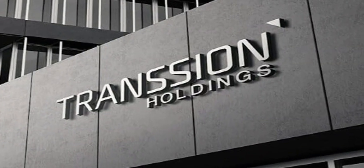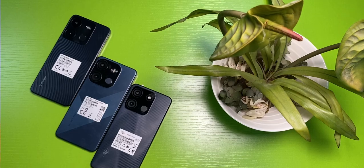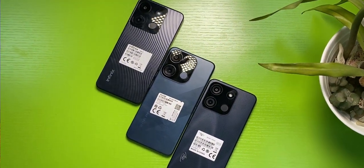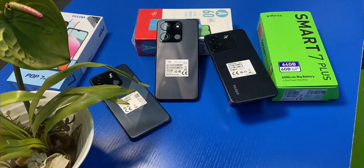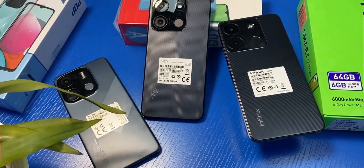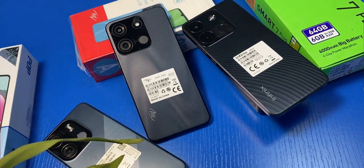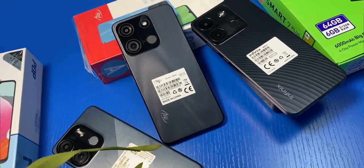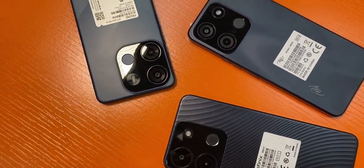The most common feature these devices share is their design. It's a known fact that just one manufacturer, Transsion Holdings, owns all three brands — Tecno, Infinix, and Itel — and the similarity in design tells the story louder than anyone can. All three devices have plastic bodies and frames. They maintain the same design in the camera section but with different texture and design patterns at the back. There are two cameras at the back, including a fingerprint scanner and a flashlight. The camera sections look very similar, but the curves and sizes are different.